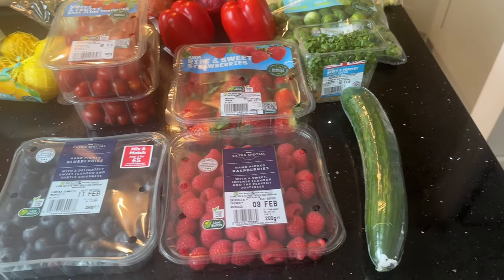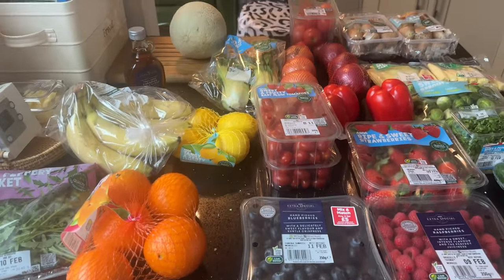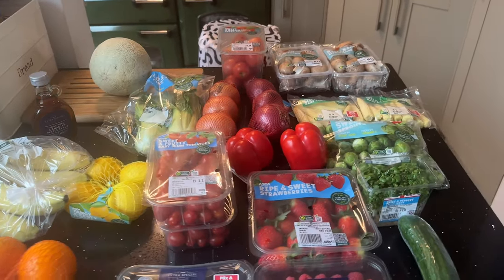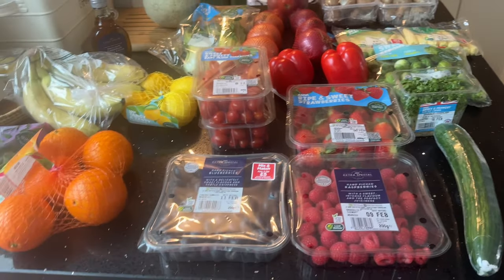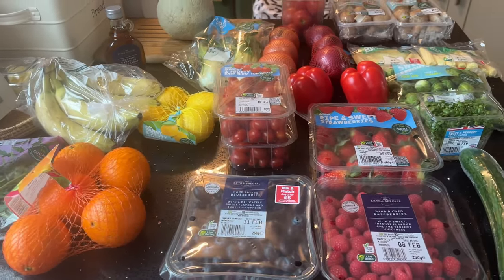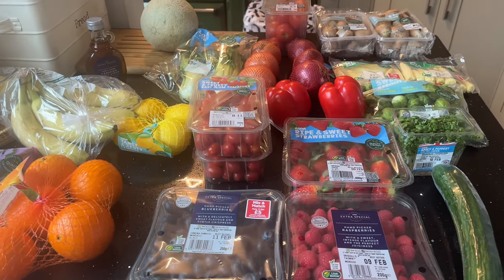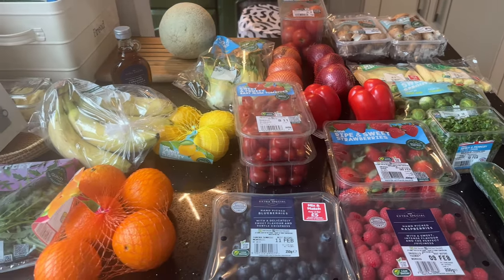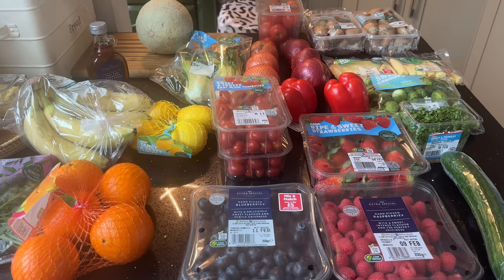Anyway, that is my shopping — I hope you've enjoyed it. If you like shopping hauls and you're nosy like me, you like to see what people buy to get a little bit of inspiration, see what they're cooking, if there's anything new or if you haven't tried something. I really do love a good grocery haul.